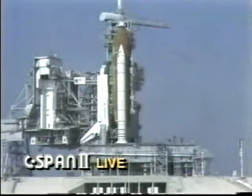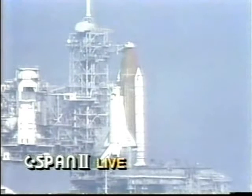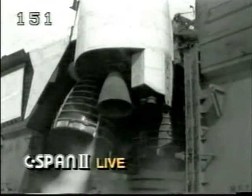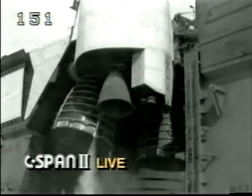We have a go for purge sequence four on the main engines. The valves on the main engines are being opened to allow liquid hydrogen to circulate in the engine nozzles and turbo pumps to condition the engines for starting. This conditioning takes approximately three minutes, and at the one minute point in the count an engine ready indication will be given.